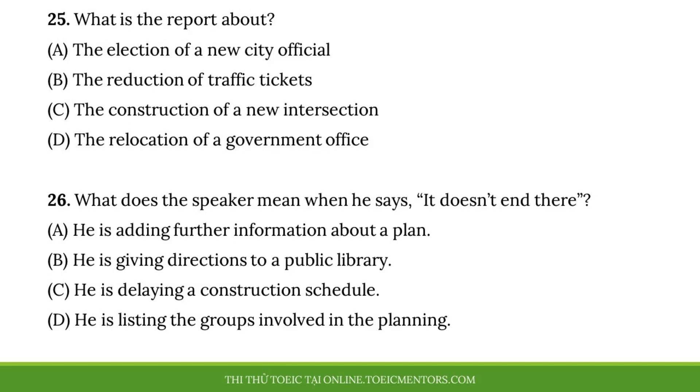Questions 25 and 26 refer to the following news report. Due to a significant number of road collisions where Hollywood Boulevard crosses Kenwood Avenue, our City Council plans to convert the site into a traffic circle. Mr. Fung, the chairperson of the City Traffic Committee, will hold a town hall meeting tomorrow night at the Taylor Public Library to discuss this change. He will give an extensive presentation about the construction schedule and how it will affect the community. All questions will be answered at this meeting. It doesn't end there. The City plans to review the suggestions and concerns raised by residents and incorporate that feedback into its plan. Afterward, it will post a detailed description of the project on its website. Number 25. What is the report about? Number 26. What does the speaker mean when he says, 'It doesn't end there'?